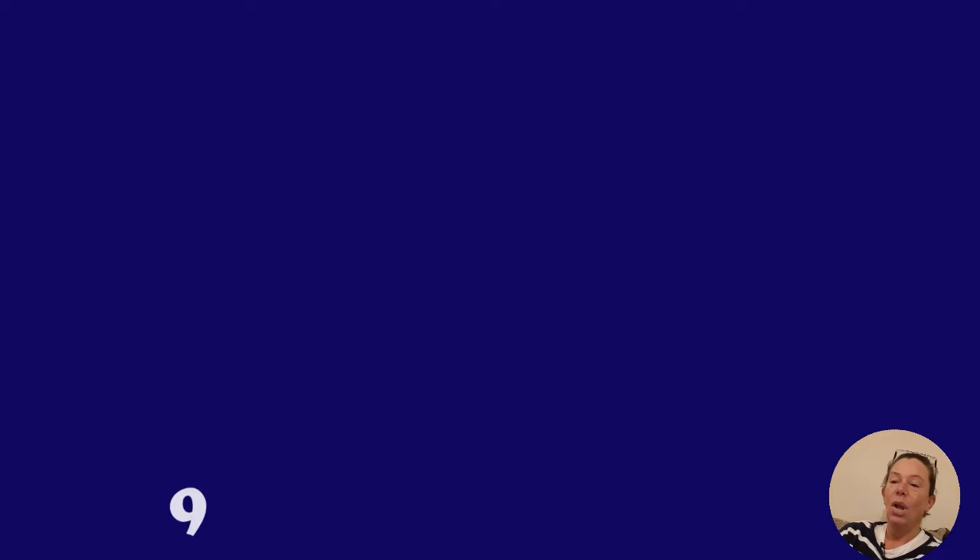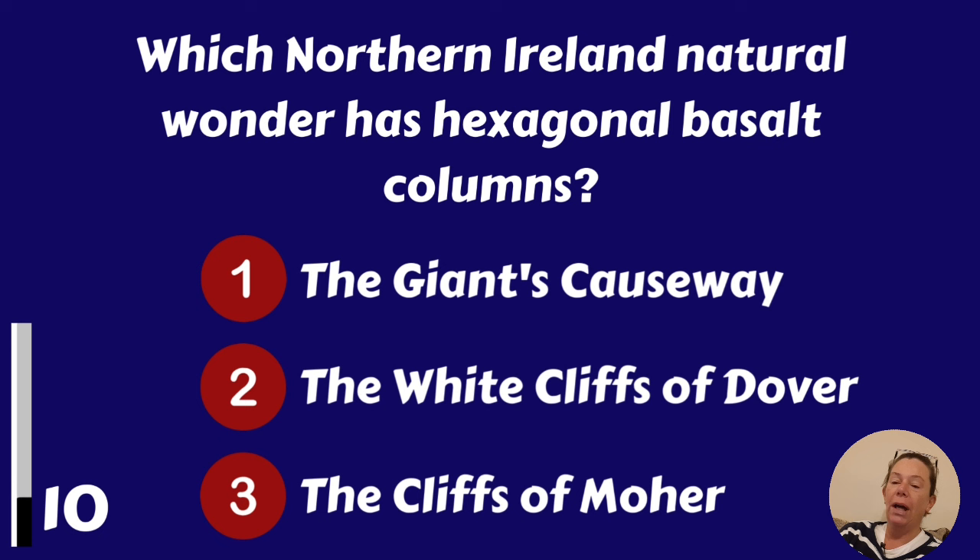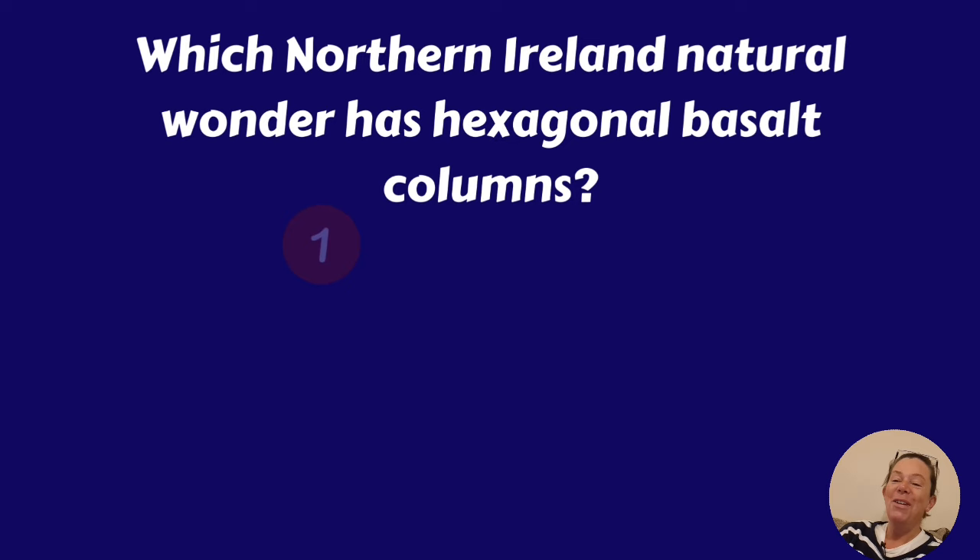Which Northern Ireland natural wonder has hexagonal basalt columns? The Giant's Causeway, the White Cliffs of Dover or the Cliffs of Moher? The Giant's Causeway.